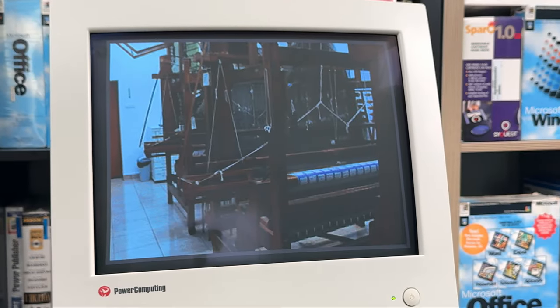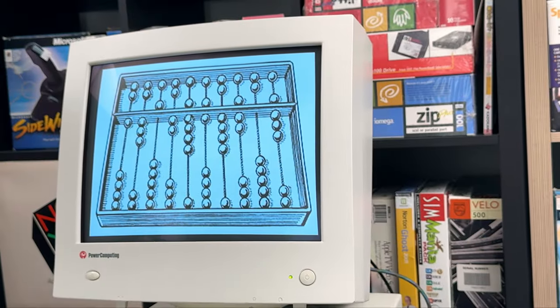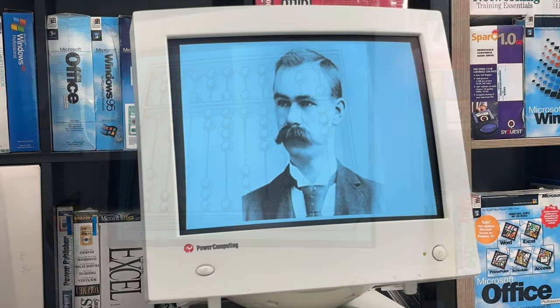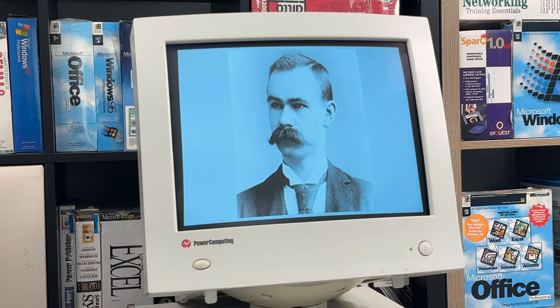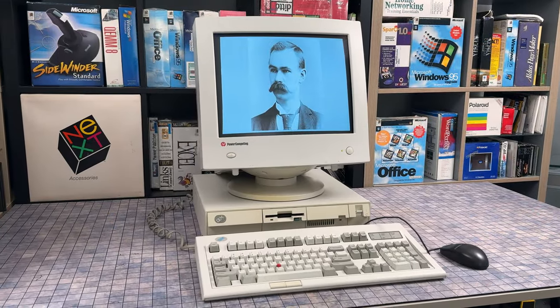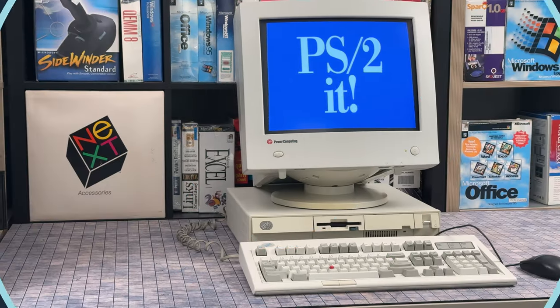The slide rules. The Jacquard looms. The abacus. When did you first get into collecting retro tech? We might not be going back as far as Herman Hollerith and his punch cards, but we will take a look at his great-great-grand-pewter. How are we going to do it? Here in Userlandia, we're going to PS to it.